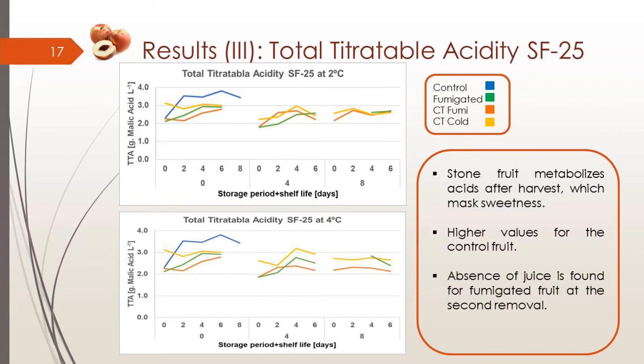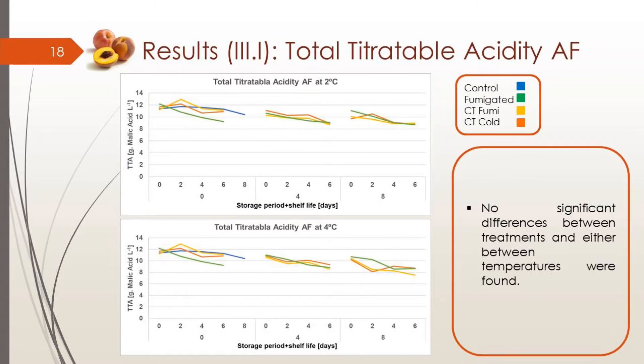Focusing on acids: stone fruit metabolizes acids after harvest, which masks the sweetness. Higher acid values were found for the control fruit. At the second removal, the fumigated fruit showed absence of juice, meaning this fruit was more stressed. So we can see some issues with the fumigated fruit, even though all of them at the second removal had less juice. For the yellow peach variety, there was juice present, so it seems less affected than the white peach, with no significant differences between treatments or temperatures.